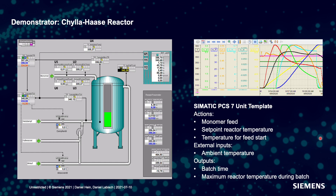The system we evaluated this strategy on for chemical industry is a Chiller-Hase reactor. In this reactor a monomer is poured into a continuously stirred reactor which is heated up to a certain temperature, and the monomer is transformed into polymer. The task is to decide how much monomer to feed at a certain time into the reactor, what the set point reactor temperature is, and what the temperature for feed start is. External inputs are the ambient temperature. Outputs are batch time — how long it takes to produce a batch — and the maximum reactor temperature during the batch, because if this temperature was too high the batch could be spoiled.